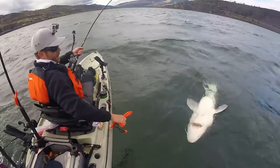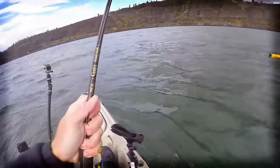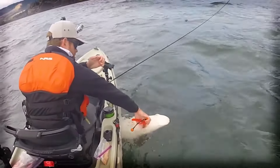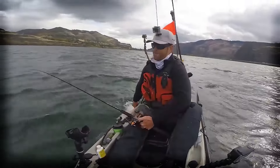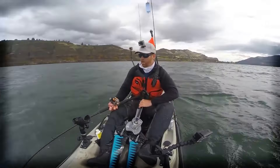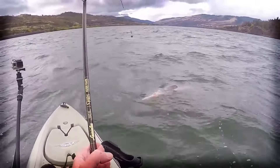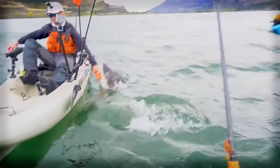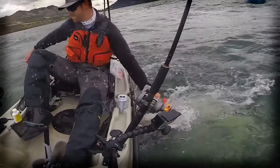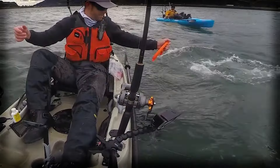Number thirteen: massive sturgeon. Sturgeons are incredibly strong and can fight for hours before they stop for a break. This one fought the fisherman for two hours before it seemed to get tired. This prehistoric fish has a long torpedo-shaped body covered with tough bony plates called scutes, and an elongated snout with barbels that look like whiskers, helping them detect food on the river or lake floor. The one this man caught was seven feet long and possibly 250 pounds. Even though it would have made a great trophy, he got the hook out and safely released it back into the wild.